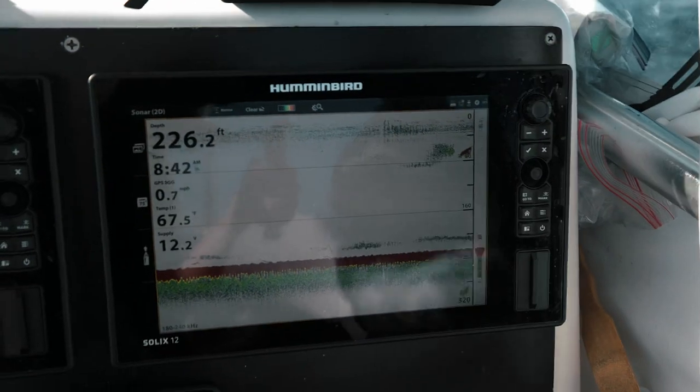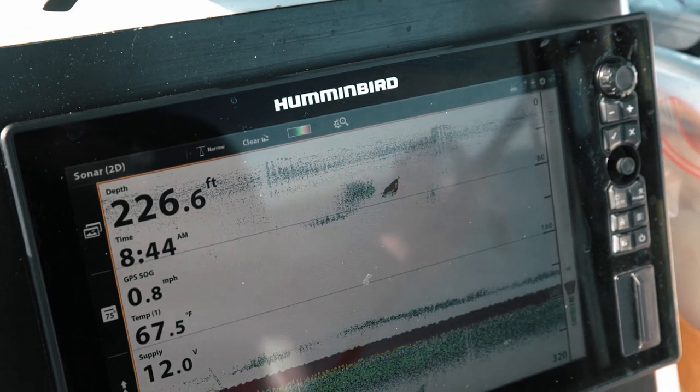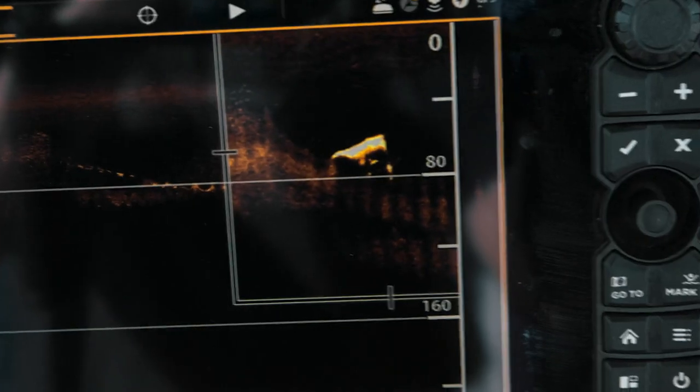Got a whale coming under the boat right now. See the whale? I'll show you something really cool. So look at that big red blob — it just looks like a red blob. Look at the down image and tell me what you see. I'm going to zoom in on it for you. See, he's got tuna under him.